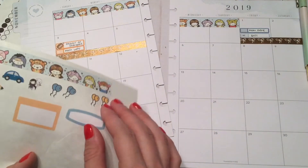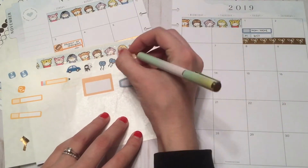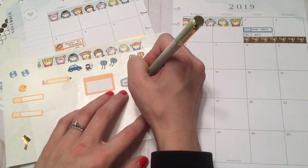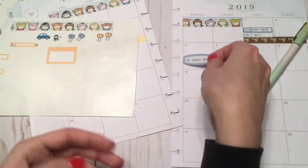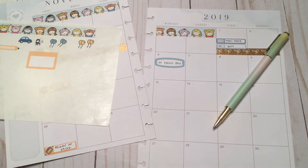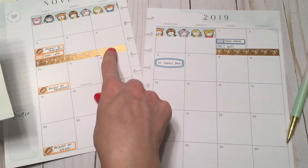The sixth is my son's birthday - I'm going to put down 'M turns one' on the sixth. I can't believe it, he's my baby.